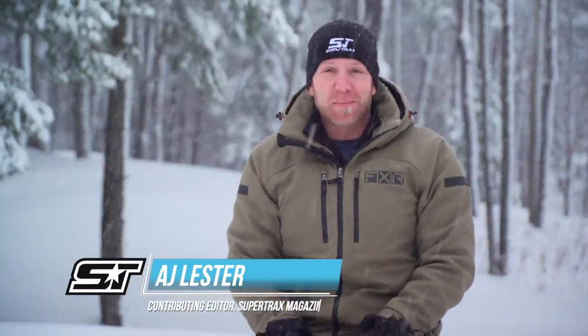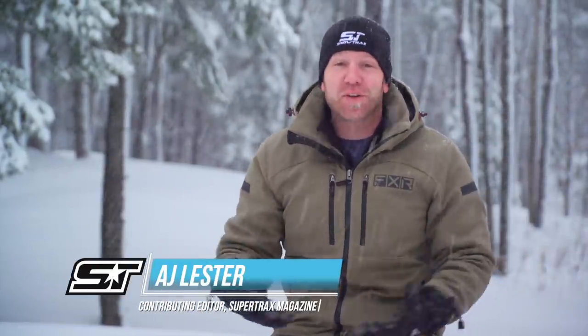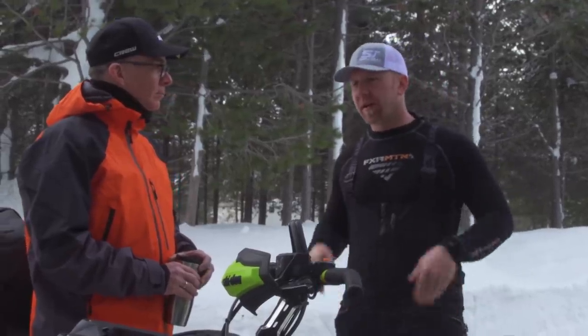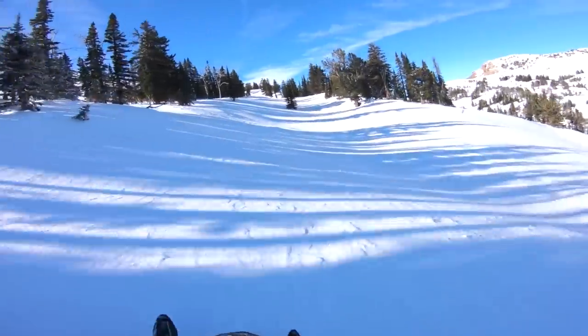A few weeks ago Skidoo called me up and said, 'Hey, you want to come ride the 2023s?' And of course I said absolutely. It was an awesome time to be able to go out and not just talk to the engineering staff and the marketing folks, but also get first-hand ride experience on all of the new 2023s from Skidoo — and let me tell you, there's a whole bunch of new stuff. Pascal Vincent and I were able to have a chat and he brought us up to speed on exactly what's new from the yellow brand.